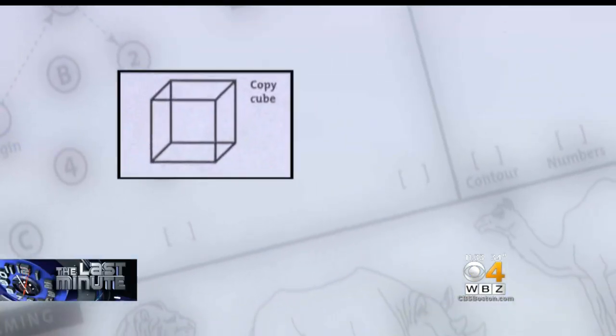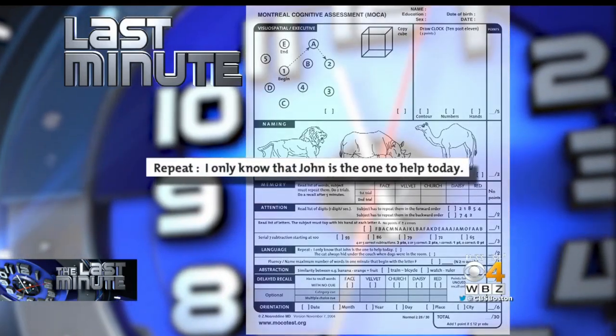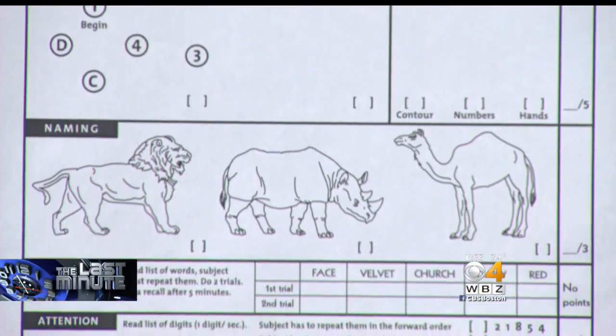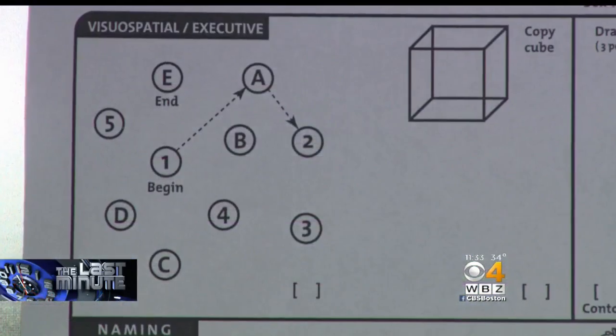You also have to draw a cube, draw a clock that shows 10 past 11, and clearly repeat sentences like, 'I only know John is the one to help today.' This seemed to be the easiest part here — identifying these three animals. Now the test is supposed to detect mild cognitive dysfunction.